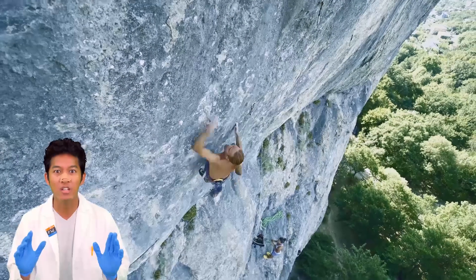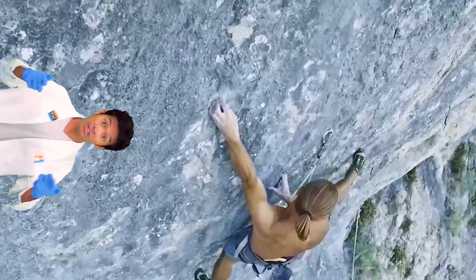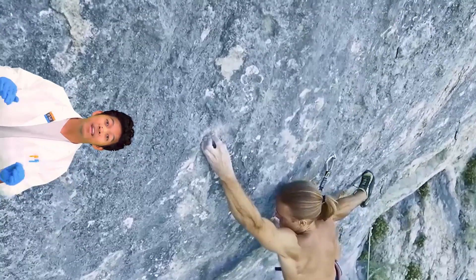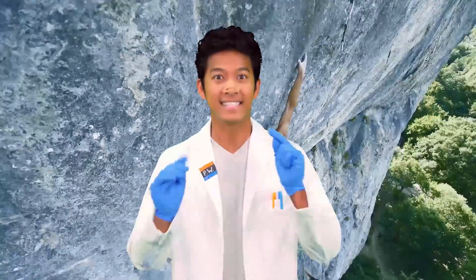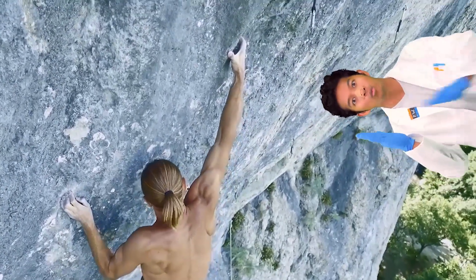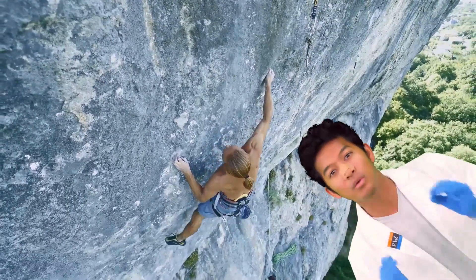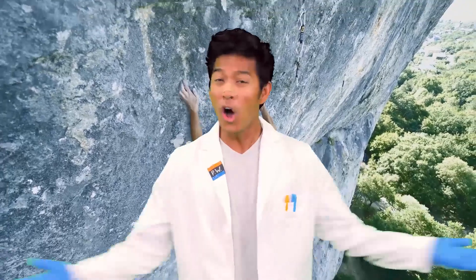Rock climbing — a challenging sport, one that relies heavily on friction. You see the chalk in their hands? Most climbing chalk is made out of magnesium carbonate. It's the same chemical composition as the Elemon Friction. This chalk increases the friction between the wall and the rock climber's hands. The increased friction improves the rock climber's grip by reducing perspiration. It's all thanks to magnesium carbonate.